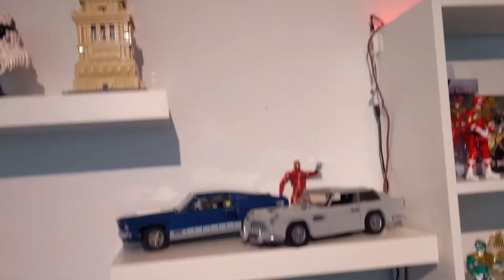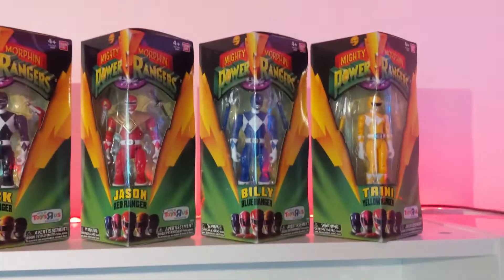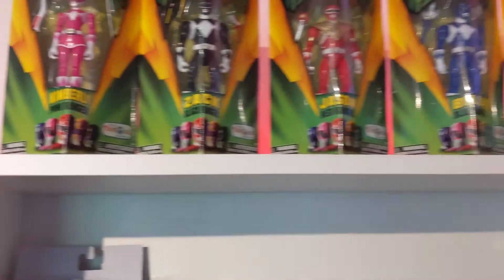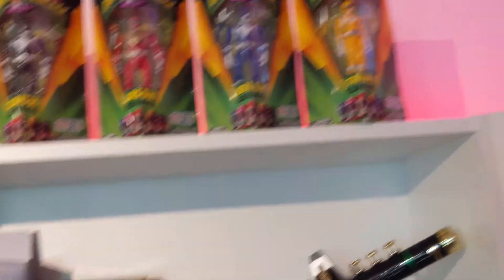A little bit of random extra stuff before I get to Power Rangers — I actually picked these bad boys up during the pandemic. Nice 90's Toys R Us exclusives. I'm pretty excited to have more 90's stuff on the display. As you'll see, there's not a whole lot going on, so I'm happy to have added them.